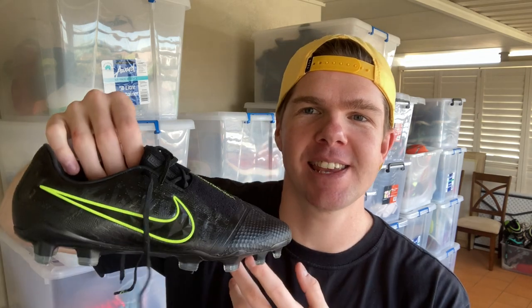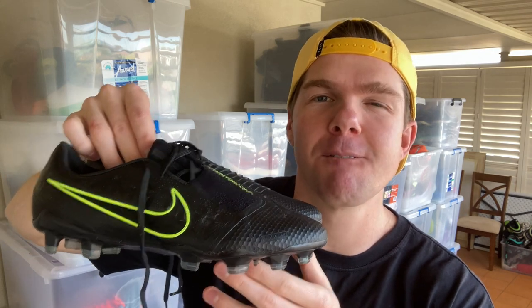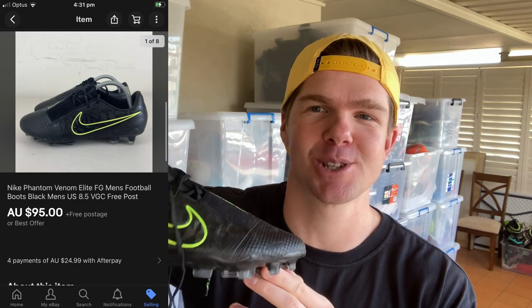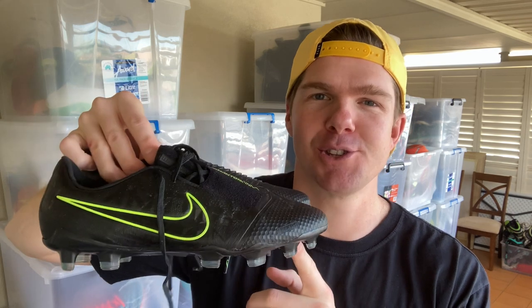Next, the Nike Phantom Venom Elite — I picked these up on Thursday. I challenged you guys in that video to let me know whether you would cop or drop these boots for $35, and resoundingly you all told me to drop them. I went ahead and picked them up anyway, and I've been able to profit $40 — they sold for $95 on eBay in one day. It does come down to knowing your niche. I know my footy boots really well.